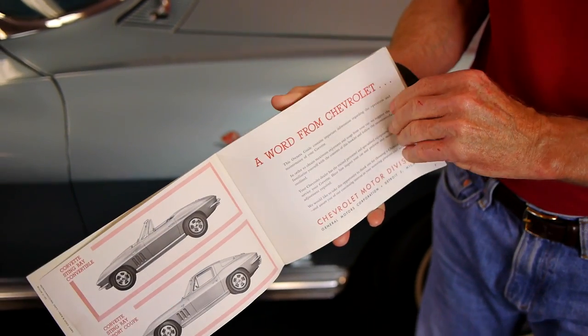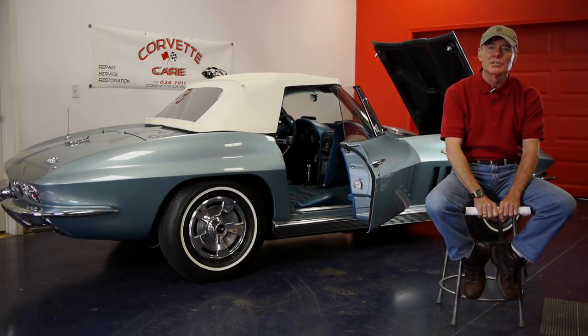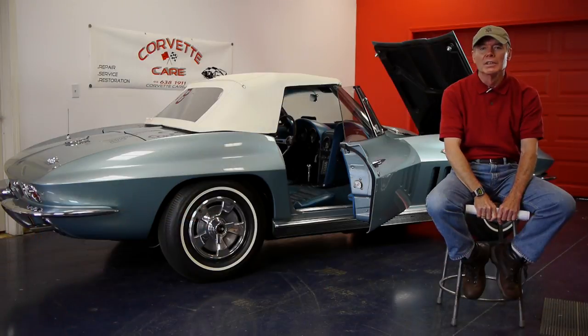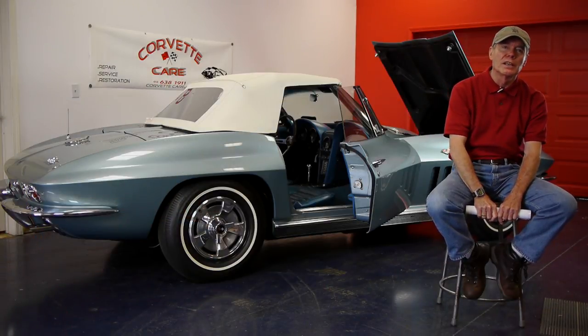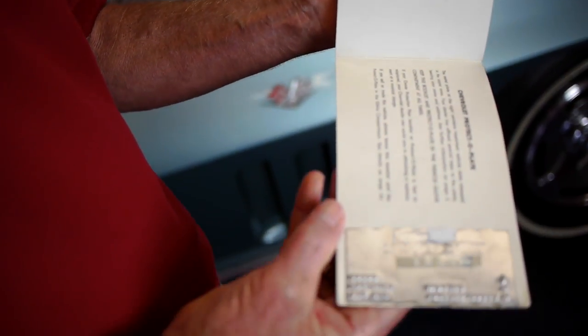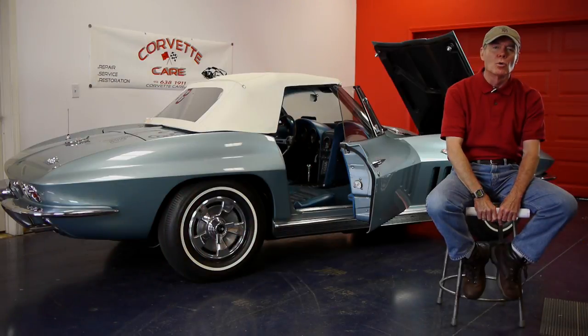One of the things I'm quite proud of is I have every registration that this car ever had. I can go through my registrations from 1965 to 2014 and find out where I've lived the last almost 50 years. Any of the authentication that you would expect to have, I've probably got more.